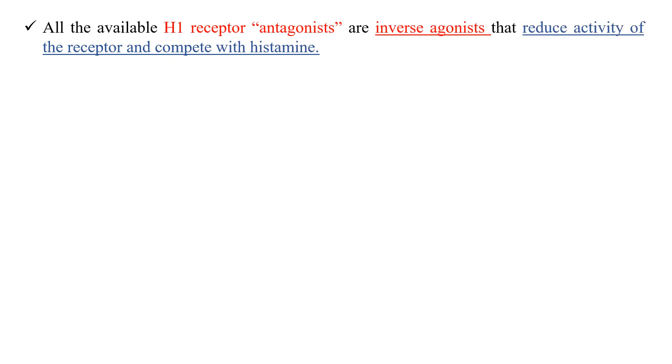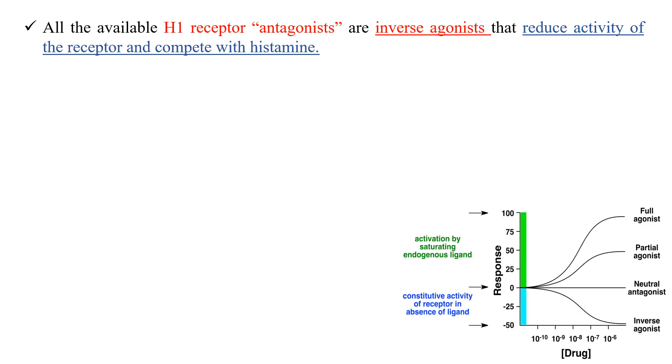All available H1 receptor antagonists are inverse agonists that reduce the activity of the receptor. They compete with the agonist — histamine — for binding to the histamine receptors. An inverse agonist is a drug that binds to the same receptor as an agonist but induces a pharmacological response opposite to that of the agonist, unlike a neutral antagonist which has no activity.